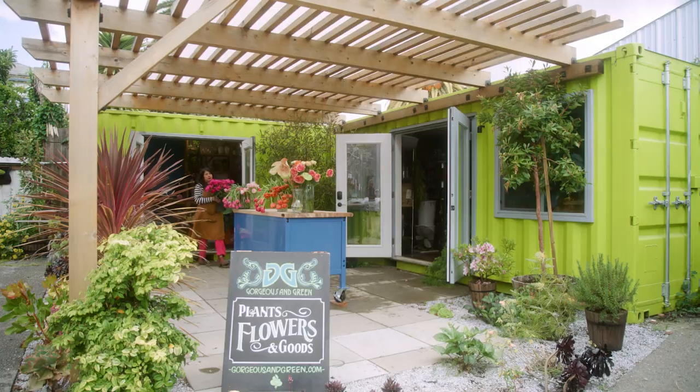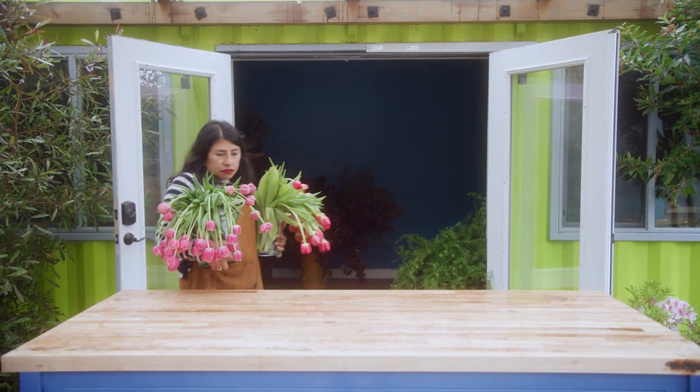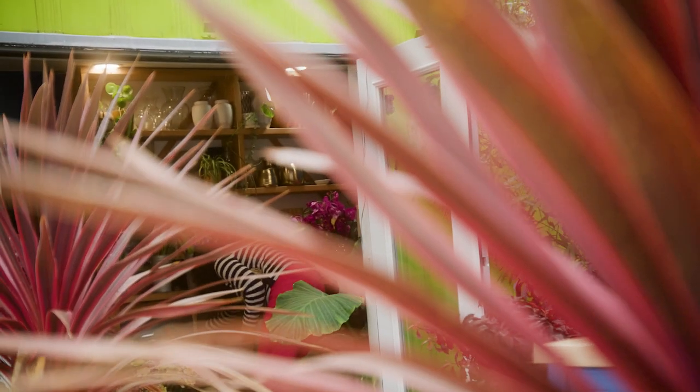Hi, welcome to Mayesh's Design Star series, focusing on sustainability. I'm Pilar Zuniga of Gorgeous and Green. I've been a sustainable and eco-friendly florist for 15 years and more, and I feel like I have a lot to offer you and would like to share some of my insight, expertise, and design skills with you.